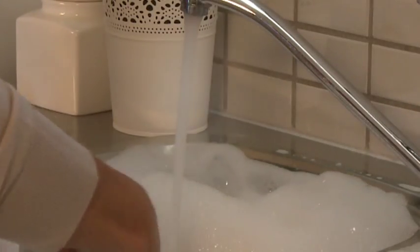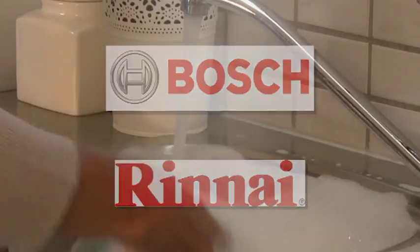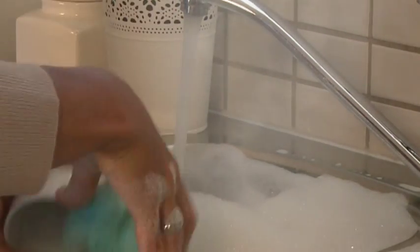Today's systems come from market leaders such as Bosch and Rinnai and are extremely efficient and effective. Unlike the old instant hot water systems, these are state of the art in design and functionality.